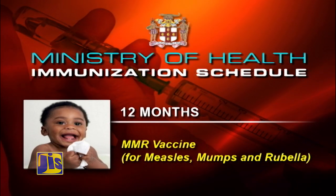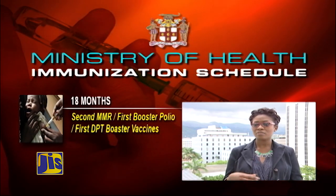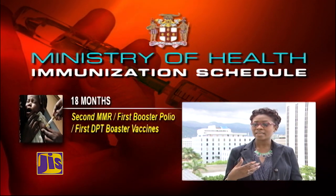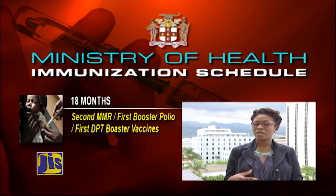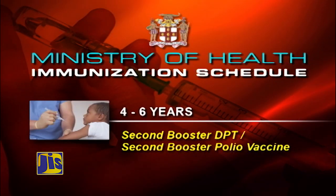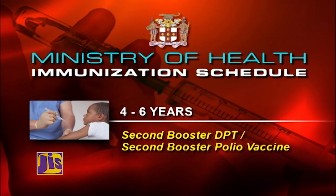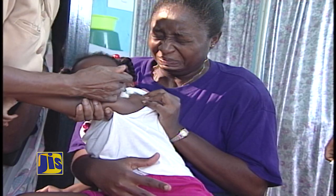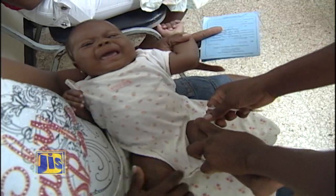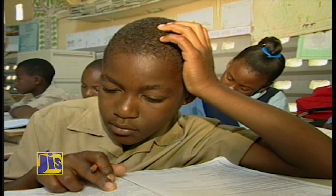At 12 months, the MMR vaccine is administered to protect children against measles, mumps and rubella. At 18 months, the first set of booster vaccines is given — boosters for MMR, DPT for diphtheria, pertussis and tetanus, and the polio vaccine. Between ages 4 to 6 years, children must get a second booster for DPT and a second booster for polio. A lot of these vaccine-preventable diseases are quite contagious and can cause death, especially among young children. I would encourage parents to ensure their children are appropriately vaccinated.